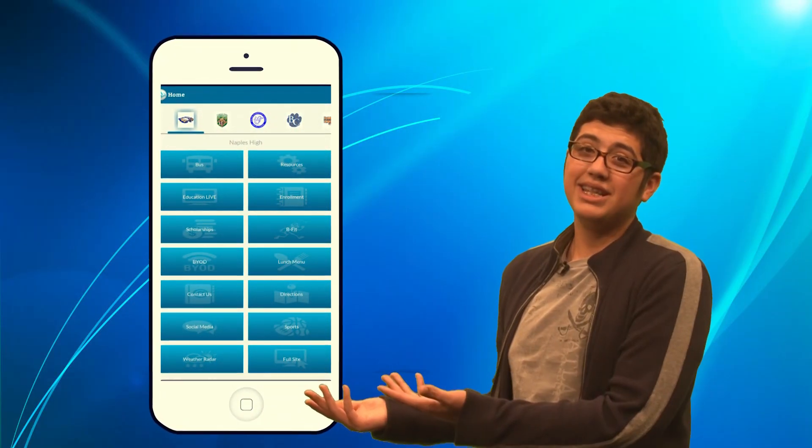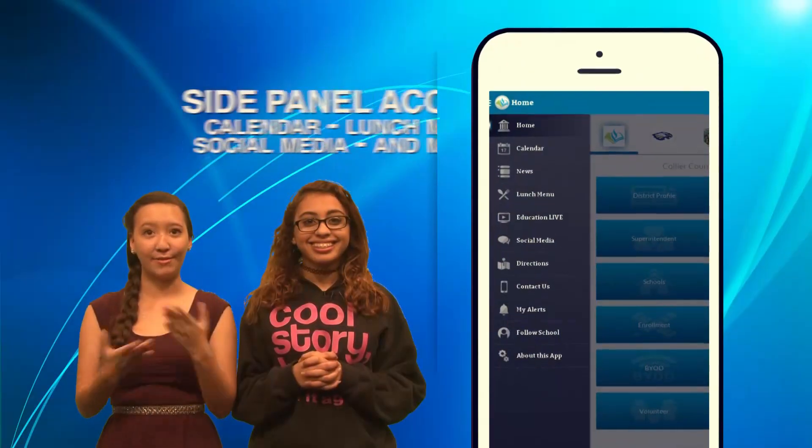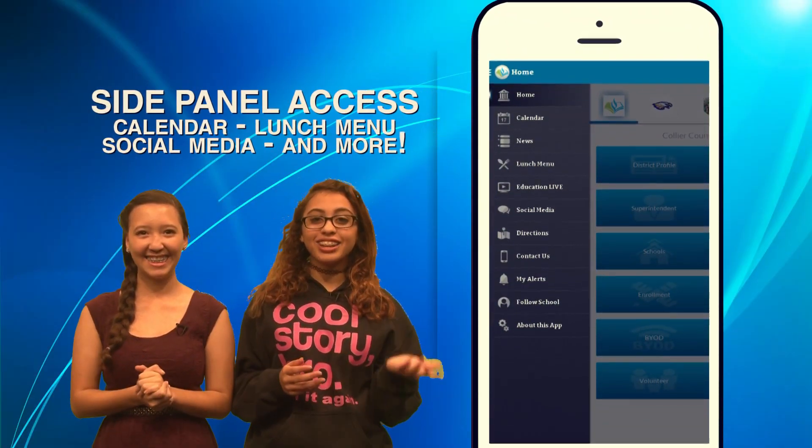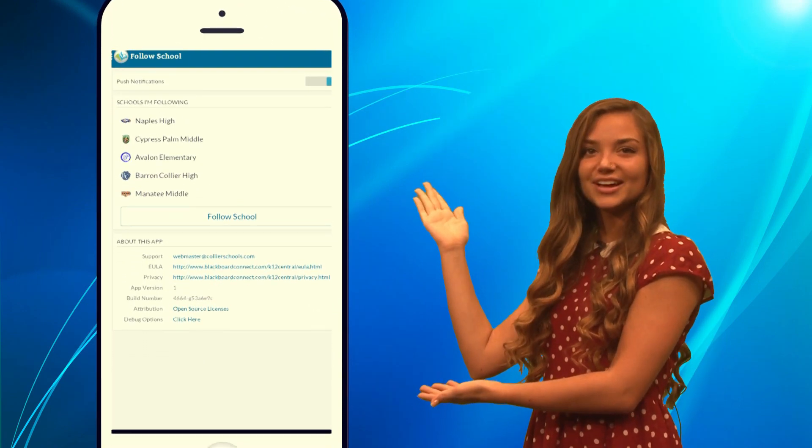The home page gives you all the information you need to know about the district. The side panel gives you access to everything from calendars to lunch menus. This is also where you select the schools you want to follow.